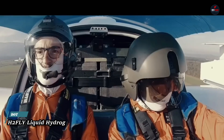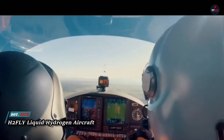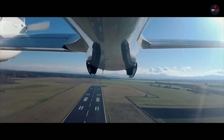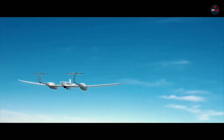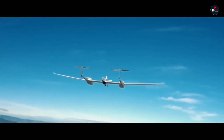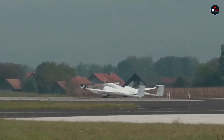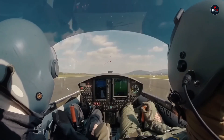H-2 Fly Liquid Hydrogen Aircraft: an innovative step toward more environmentally friendly flight, the H-2 Fly HY-4 is propelled by liquid hydrogen. With its successful test flights, it achieved a milestone as the world's first piloted electric aircraft to use liquid hydrogen for flight.